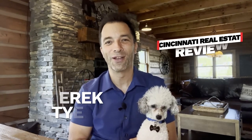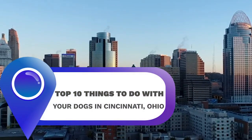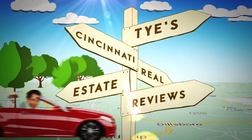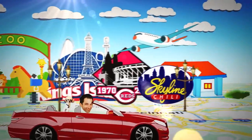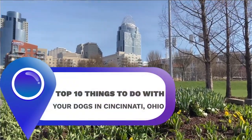Welcome back to another special episode of Ty's Cincinnati Real Estate Reviews. Today I have a special co-host, Cody, our little toy poodle. We have four dogs here at the Ty family, and today's episode is all about pet-friendly things you can do with your dogs. We're going to give you the top 10 most fun things you can do with your pet in the greater Cincinnati, Ohio area. Stay tuned at the end — I'm going to give you a couple bonus ideas as well. Let's go.